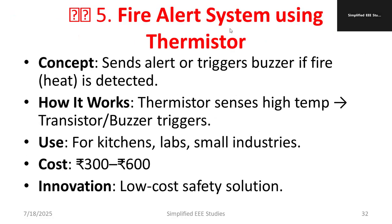Another project is a fire alert system using a thermistor — mainly a safety solution. It sends an alert or triggers a buzzer if fire is detected, especially useful for large lab buildings. Once fire is caught, the system gives an alert and sends messages to ensure safety. How does it work? The thermistor detects high temperature, then a transistor or buzzer is triggered. Applications include kitchens, labs, and small industries. The cost is between 300 to 600 rupees. Innovation: low cost safety solution.